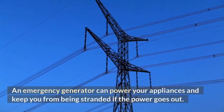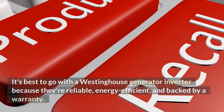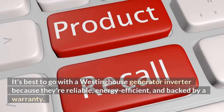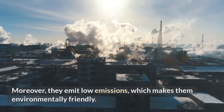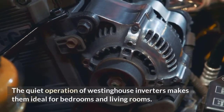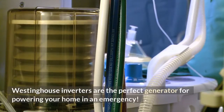Conclusion. An emergency generator can power your appliances and keep you from being stranded if the power goes out. It's best to go with a Westinghouse Generator Inverter because they're reliable, energy efficient, and backed by a warranty. Moreover, they emit low emissions, which makes them environmentally friendly. The quiet operation of Westinghouse Inverters makes them ideal for bedrooms and living rooms. Westinghouse Inverters are the perfect generator for powering your home in an emergency.